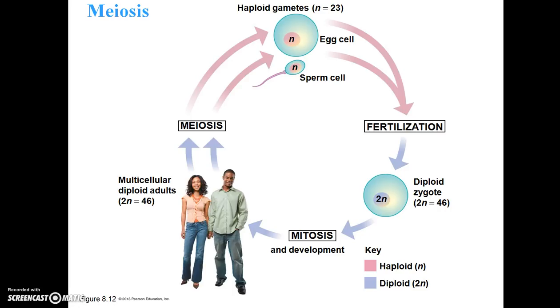Here we have the meiosis life cycle. Two sexually mature, multicellular diploid adults — meaning they have two sets, or 2N, making 46 chromosomes. Meiosis occurs, during which egg cells and sperm cells are manufactured, so each egg and sperm cell has just 23 chromosomes. When those two gametes combine, we have fertilization, which creates the diploid zygote — 2N equals 46.